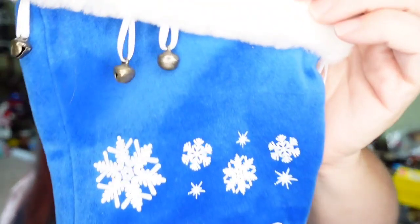Up next is this Florida Gators stocking. I paid a dollar and it sold for $11.99 plus the buyer paid $5.85 in shipping — about a $10 profit. I pick up stockings year round. It's Christmas right now so that's probably why it sold, but they will sell year round. If you can get them for 50 cents or a dollar and they're unique, I would pick them up.